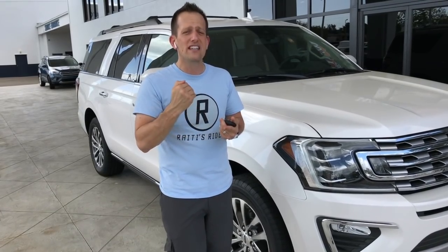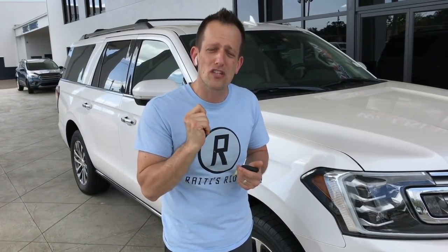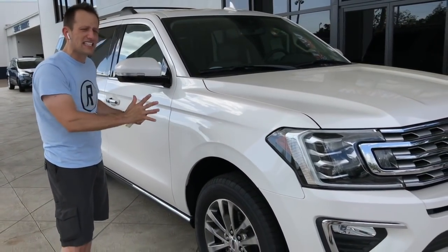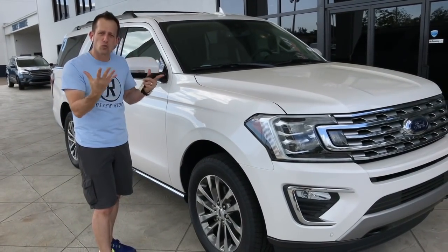If you like horsepower and fine touches, the Platinum is where it's at. Not only do you get all the fine leather and appointments inside, but under the hood of the Platinum you get 400 horsepower — that's almost as much as the Ford Raptor, which has the same twin-turbocharged 3.5-liter V6 motor.